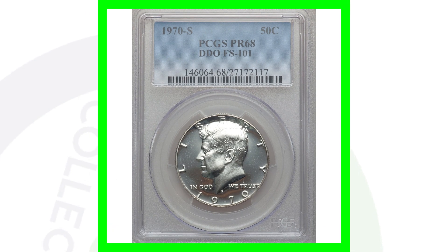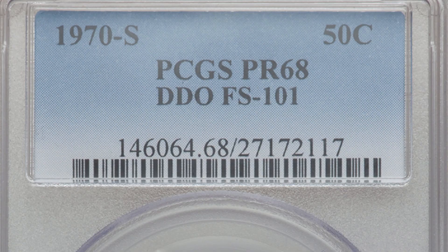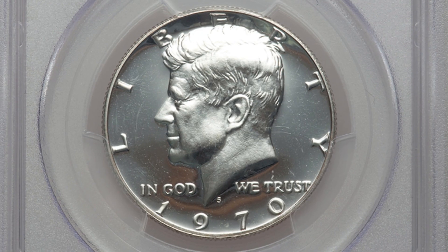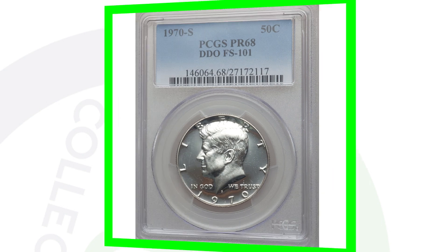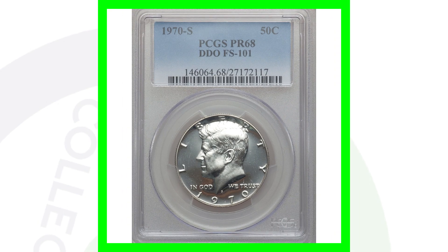Here is another 1970-S double die obverse, graded at Proof 68. This coin sold for over $900 — it's got that high grade (the scale only goes up to 70, so a 68 means very good condition) plus the double die.